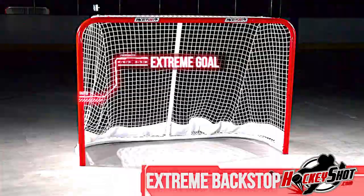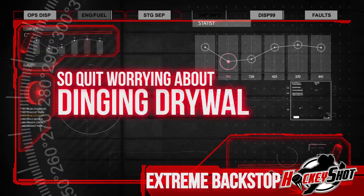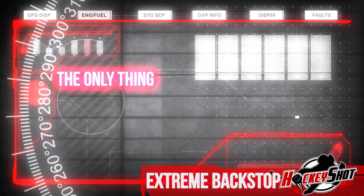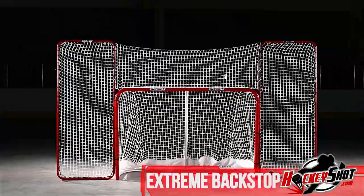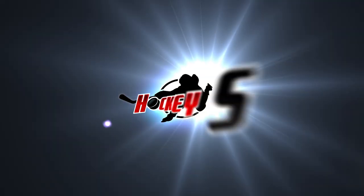Installing this monster is a breeze, and it's the perfect off-ice partner with the HockeyShot Extreme Goal. So quit worrying about breaking windows or dinging drywall and let that biscuit rip — because the only thing you'll be chasing is the next level. Get into hockey training and get the HockeyShot Extreme Backstop: a smarter way to train, only from hockeyshot.com.